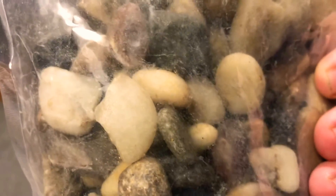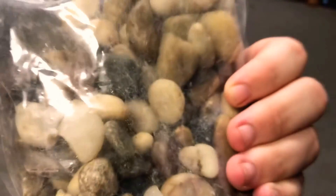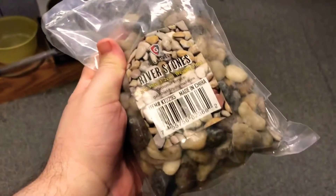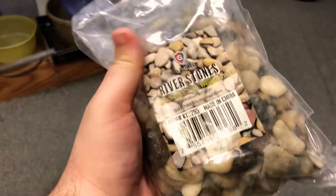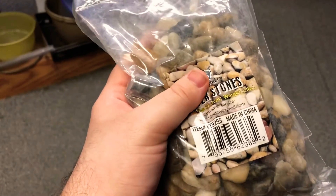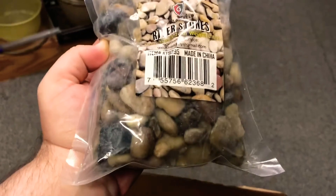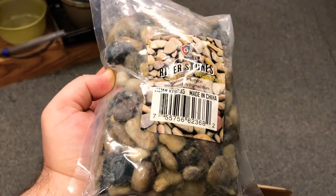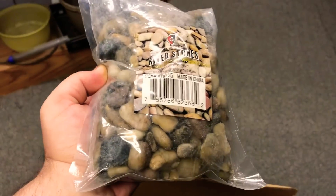But yeah, looking at them right now they're a nice assortment of rocks — different colors, different sizes, different shapes. I think this is going to look nice in it. Though I may use this bag for the land portion as well now, because now I have all these rocks. Anyways, yes, these are the rocks — onto item two.